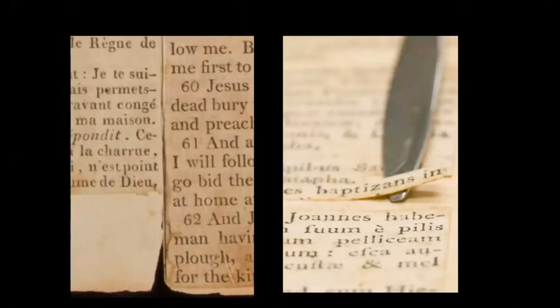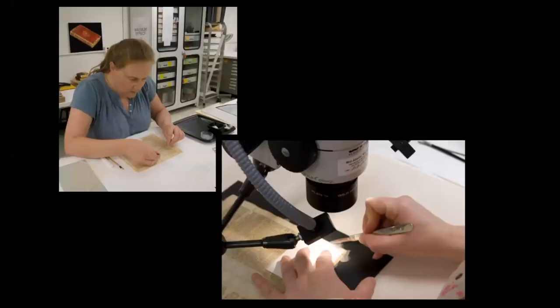Mending kits were made for every conservator, each containing a variety of Japanese kozo-fibred mending papers toned with acrylic paint to match the colors of the artifact. The lightest paper, Berlin tissue, was also coated with adhesive — Klusel-G — that could be applied with acetone and solvent-set to the tears nearest the iron gall ink, where water could be a problem. Wheat starch paste was used for the remaining mends. When the mends were completed, any Japanese paper extending over the edges of the document was trimmed under a microscope using a scalpel, carefully following the original contour of the artifact.